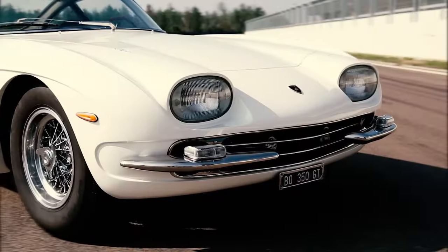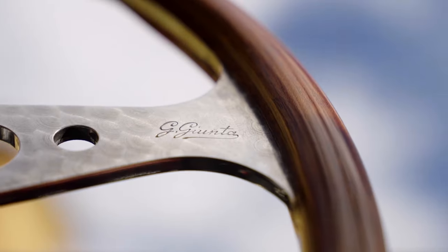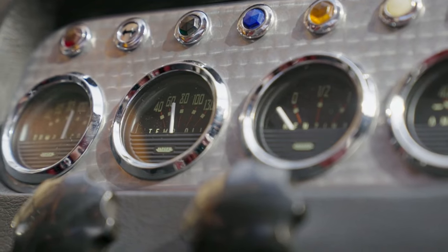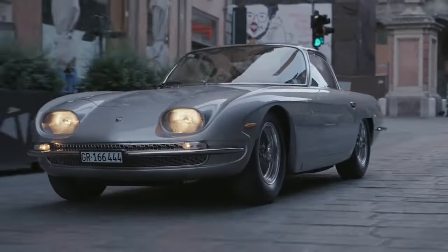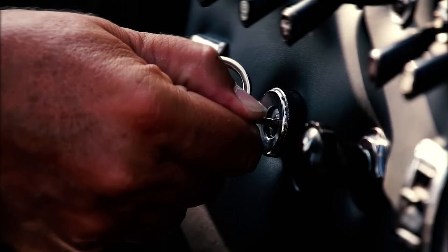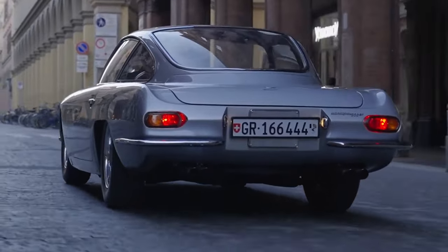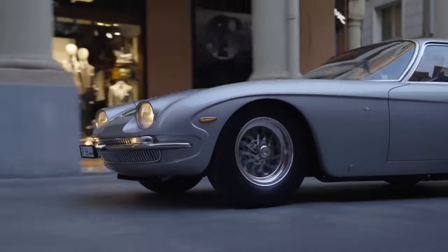The Lamborghini 350 GT, a masterpiece of Italian automotive engineering. Born from the passion and vision of Ferruccio Lamborghini, this iconic supercar is a timeless symbol of power, elegance and performance. With its sleek lines and aerodynamic design, the 350 GT commands attention wherever it goes.